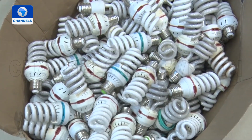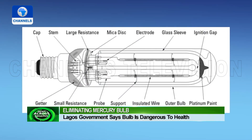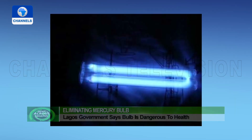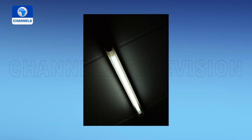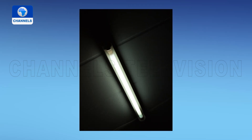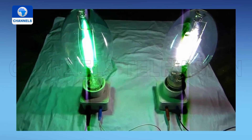A mercury vapor lamp is a gas discharge lamp that uses an electric arc through vaporized mercury to produce light. Unknown to some, mercury bulbs can be dangerous to the health. According to the World Health Organization, exposure to mercury is a threat to the development of the child in utero. It may have toxic effects on the nervous, digestive, and immune systems, lungs, kidneys, skin and eyes.